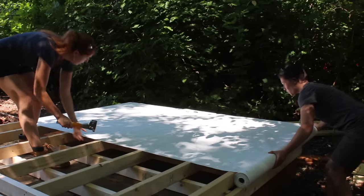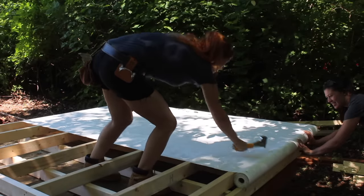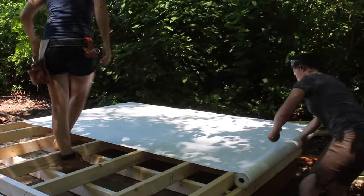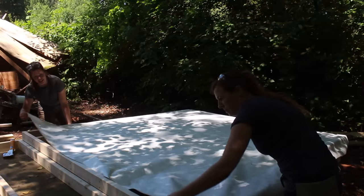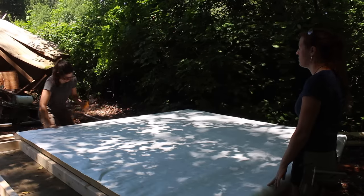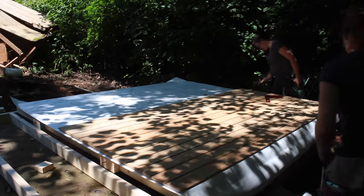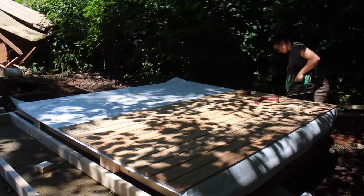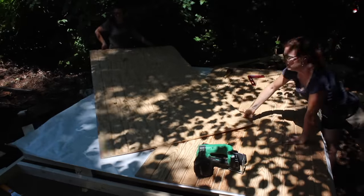After getting the third wall built, we had to pause and stand these up before building that fourth and final wall. Instead of doing what I did on my shop where we framed, stood up the walls, and then skinned them while on ladders, Anna and I decided to try skinning the walls before ever standing them up. We'll be using T111 for siding, but since house wrap has to go down first, that is where we started. We quickly squared up the wall, stretched the house wrap tightly across the studs, and stapled it down.